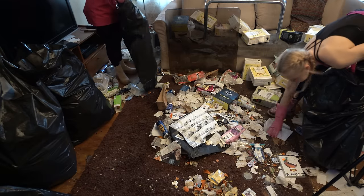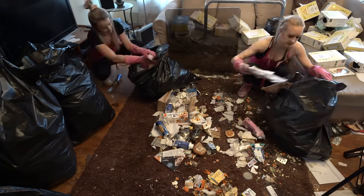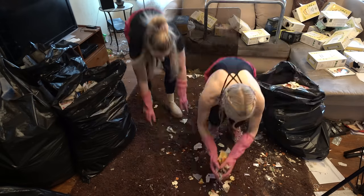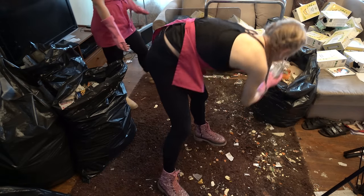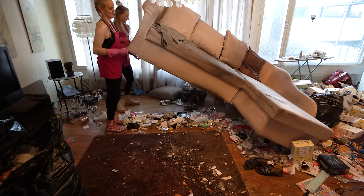I have an idea - let's collect all this trash first and then let's lift this sofa up. I want to see what's under there. I hope there is a lot of trash.